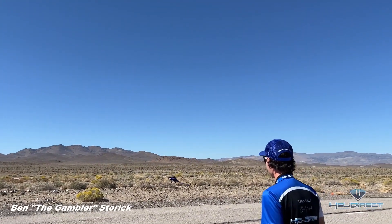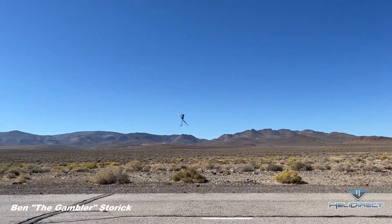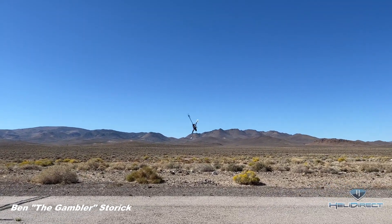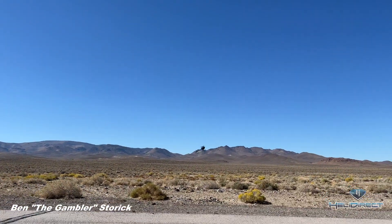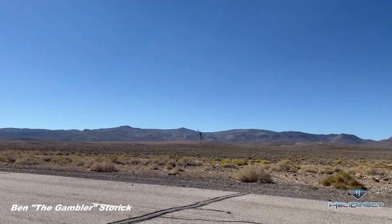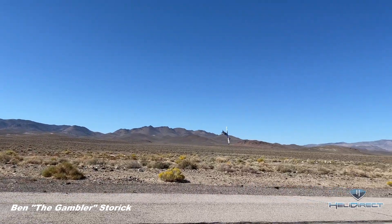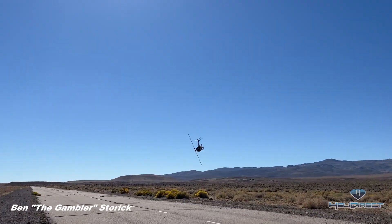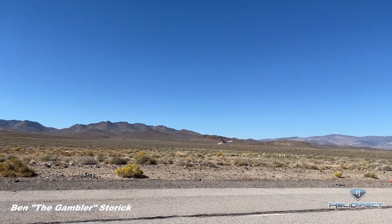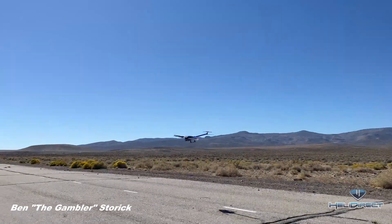It's kind of cool to watch myself back on these videos — I do things that I don't remember doing and I'm like, wow, I've got to do that again. The funnel there — nice right rudder. A lot of people mention that maneuver, they like it a lot.